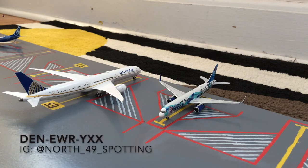On the right of your screen, you have a United 757-200 in the Her Art Here New Jersey/New York livery. He is loading up cargo for a cargo-only flight out to Abbotsford International Airport after coming in from Denver. This was requested by one of my Instagram followers, whose name is @north_49_spotty.